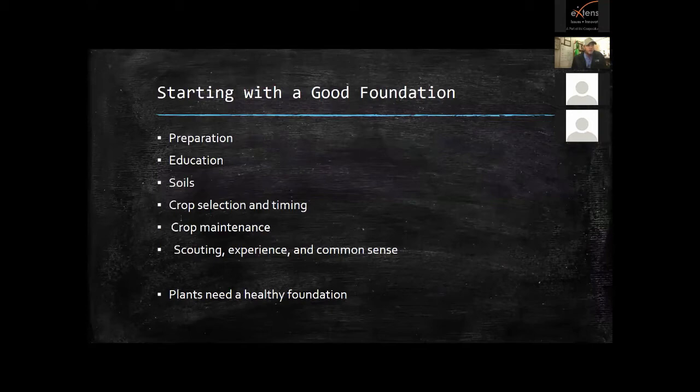The first thing you need to do to protect your vegetables from insects is start with a good foundation — just like building a house. Preparation is key whether you're prepping the ground or preparing for the season. You have to educate yourself: study up on what you're growing, how you're going to grow it, what insects are going to be there, when you're going to plant — really have a road map. Plants need a healthy foundation; a healthy plant is a lot harder for insects to damage.